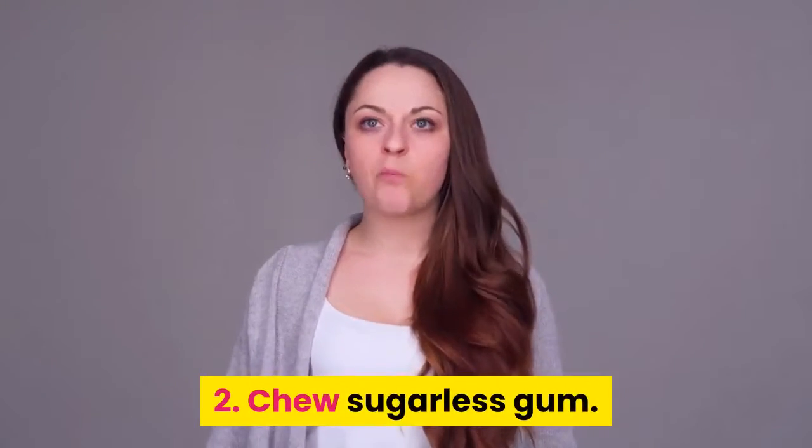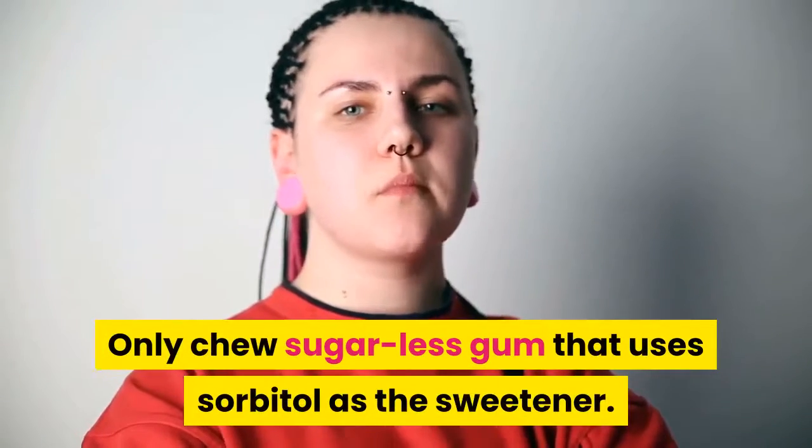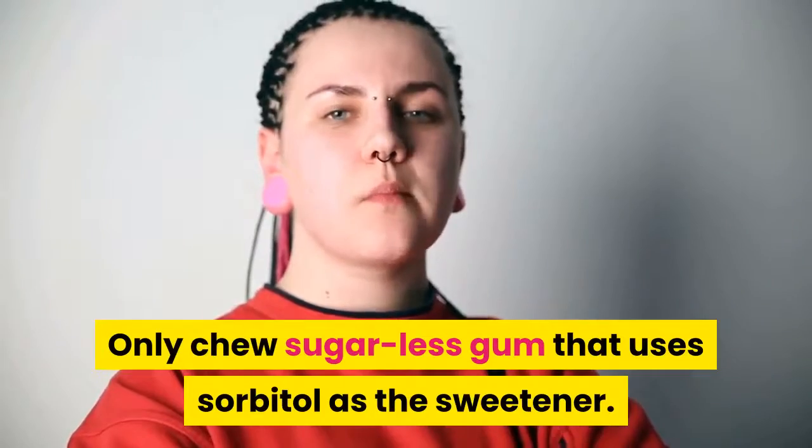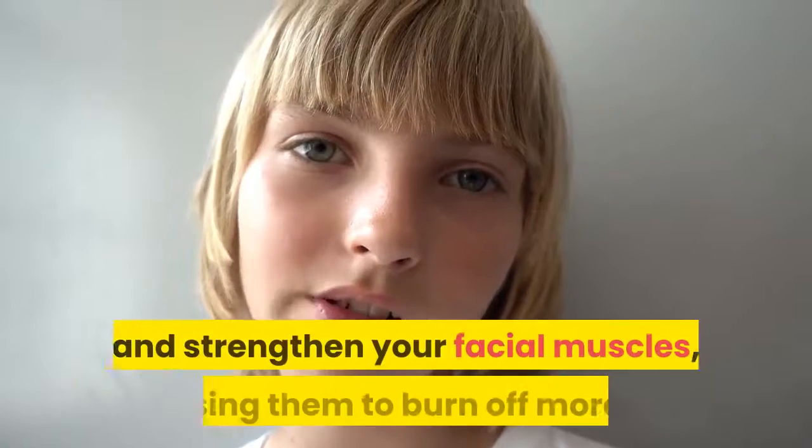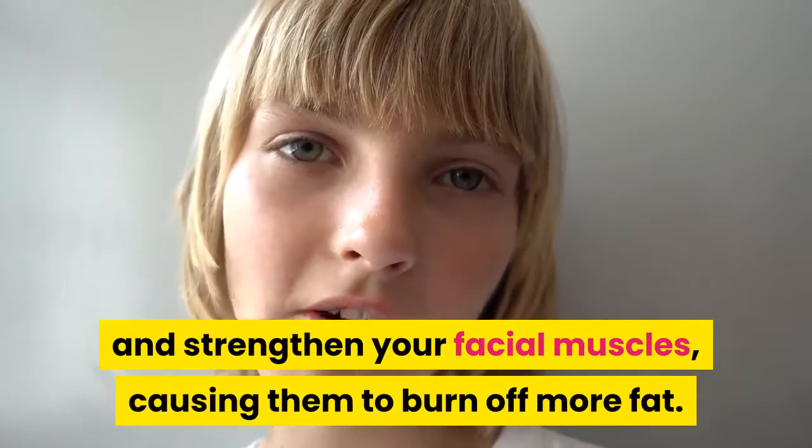2. Chew sugarless gum. Only chew sugarless gum that uses sorbitol as the sweetener. Chewing sugarless gum like Dentyne Ice helps clean your teeth, freshen your breath, and strengthen your facial muscles, causing them to burn off more fat.